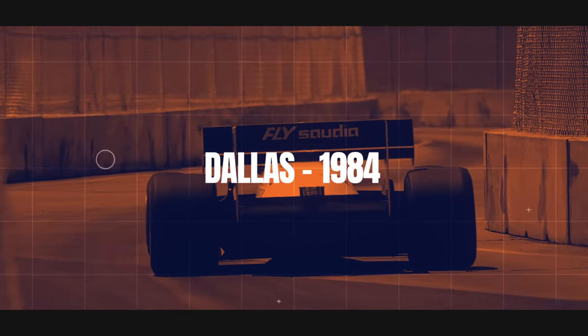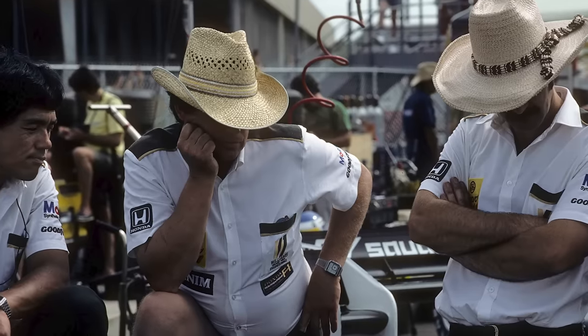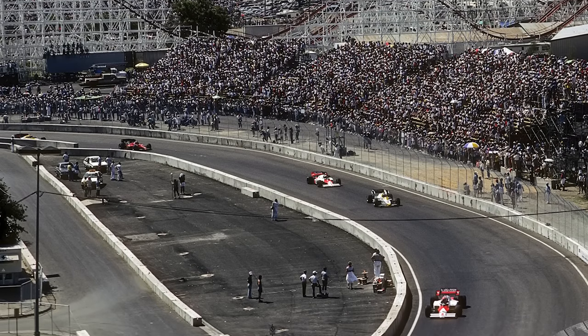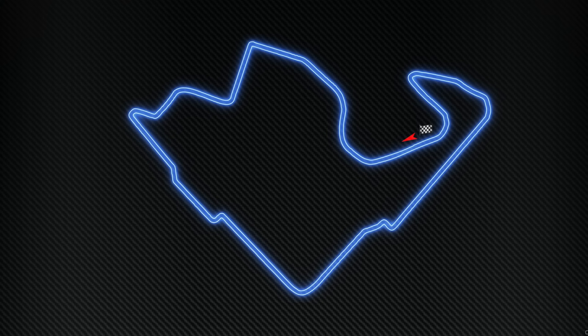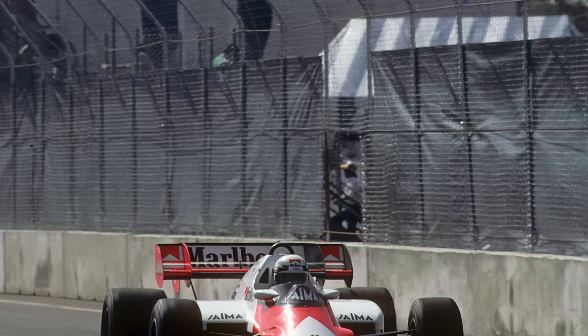Dallas. Searing heat, a bumpy track surface that fell apart, branded a joke by several drivers — the one and only Dallas Grand Prix is not fondly remembered by Formula 1. One of a spate of American city tracks that cropped up in this era following Las Vegas and preceding Detroit and Phoenix, it was at least relatively quick for a street circuit and even drew a rare mistake out of Alain Prost.